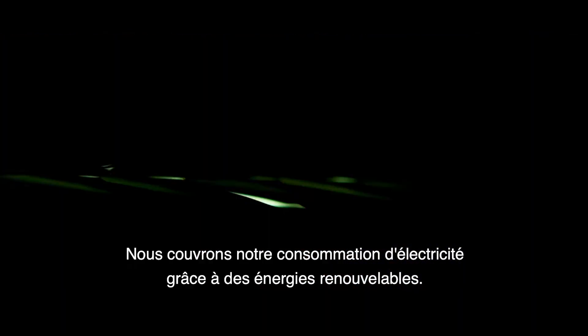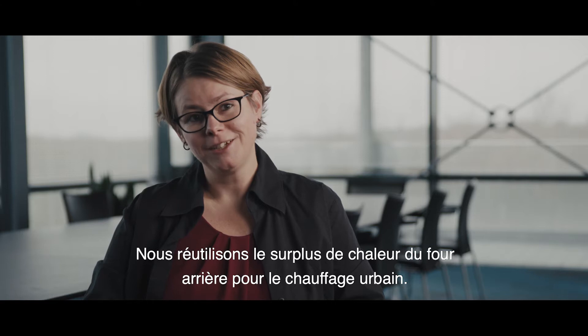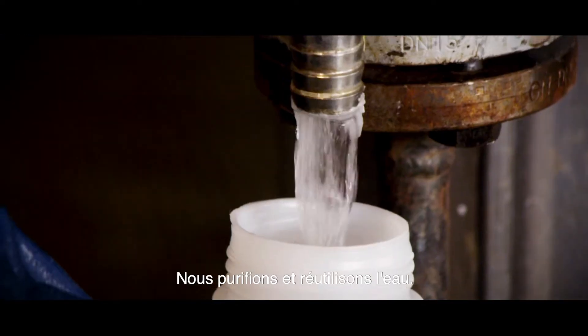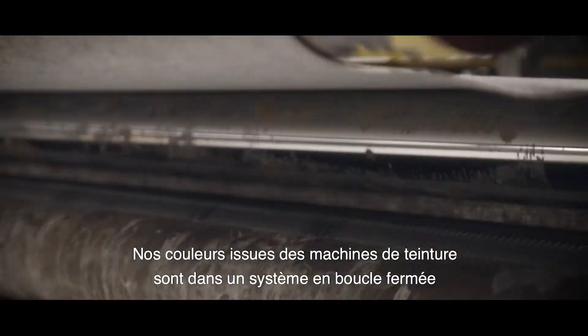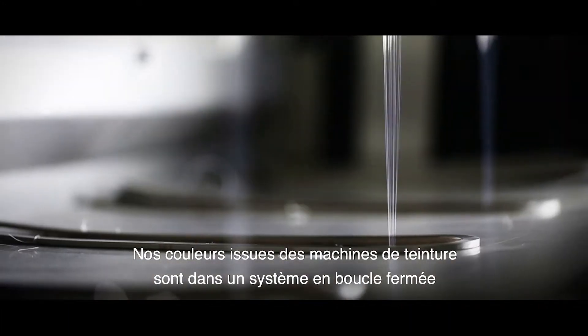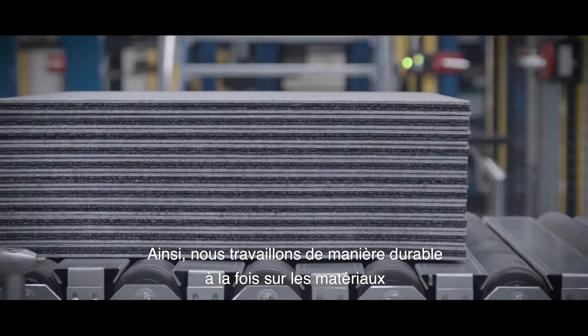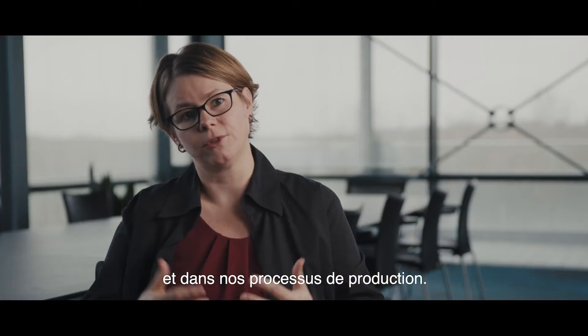We cover our electricity consumption with renewable energy. We reuse the surplus heat from the backside oven as district heating. We clean and reuse the water. And we circulate our colors from the dyeing machinery in a closed loop system where we can reuse 88% of the colors. That way we work with sustainability both in the materials and in our production processes.